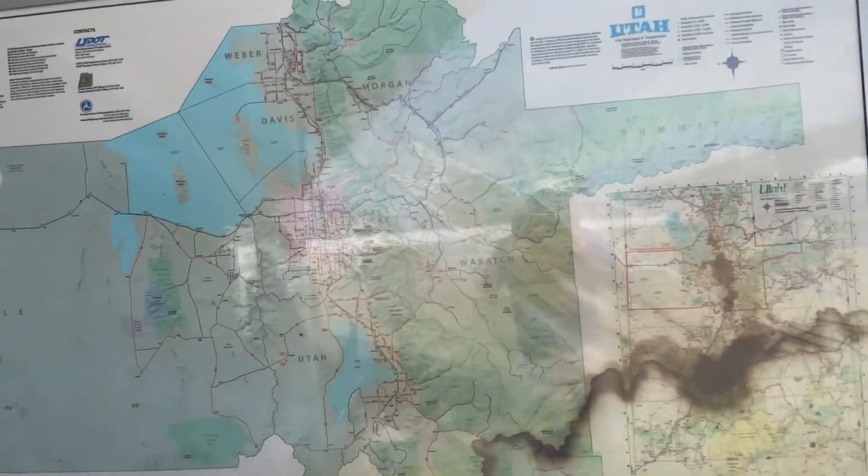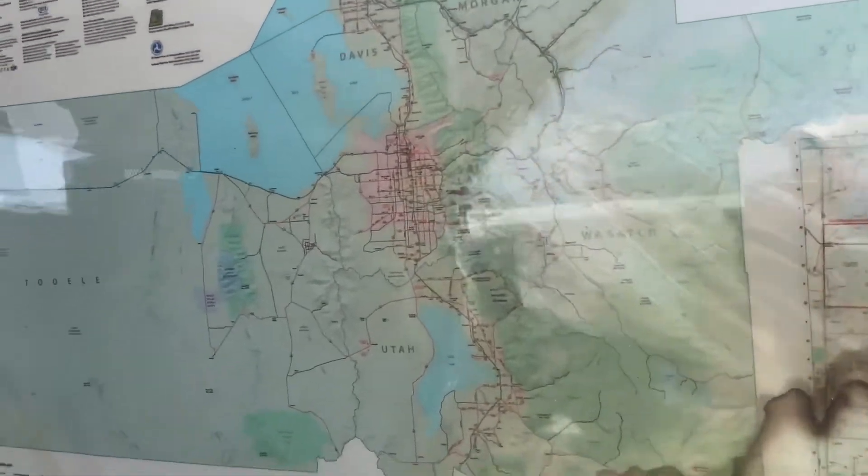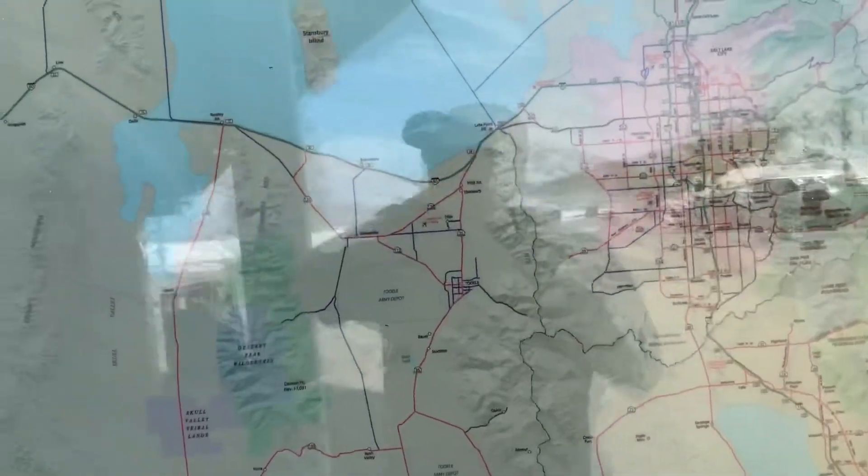This is the Salt Flats West Rest Area, right at Bonneville Flats. I just thought I'd show you this on the map — we started up here.